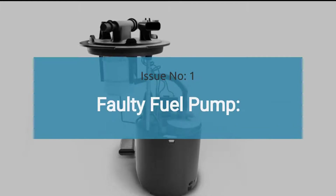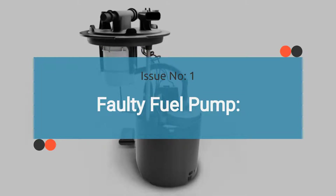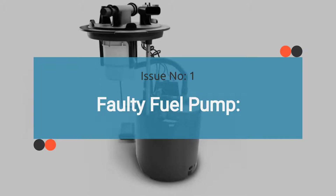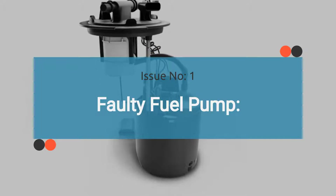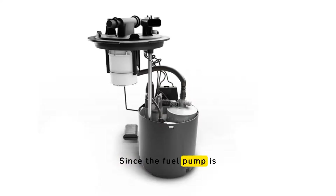Issue number one is a faulty fuel pump. A malfunctioning fuel pump can cause symptoms such as difficulty starting the engine, engine stalling, and poor engine performance. Since the fuel pump is responsible for delivering fuel to the engine, any issues with it can mimic the symptoms of a bad fuel pump relay. Check out the video in the corner for guidance to diagnose a faulty fuel pump.